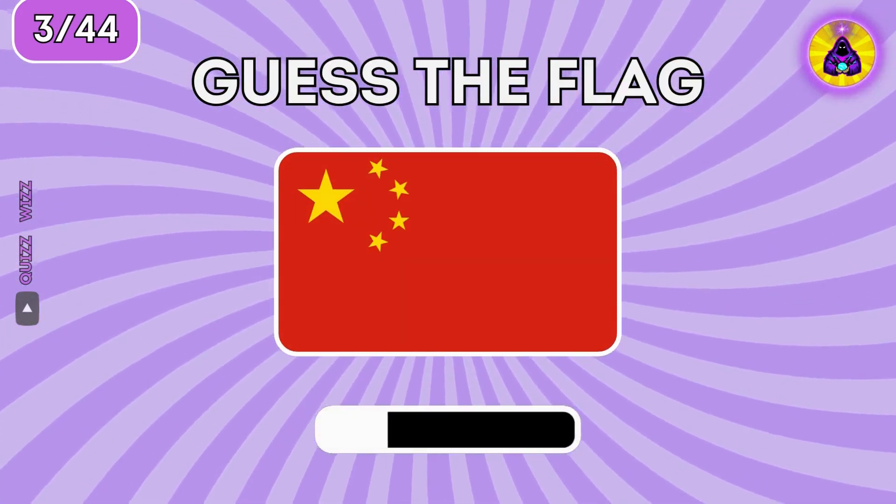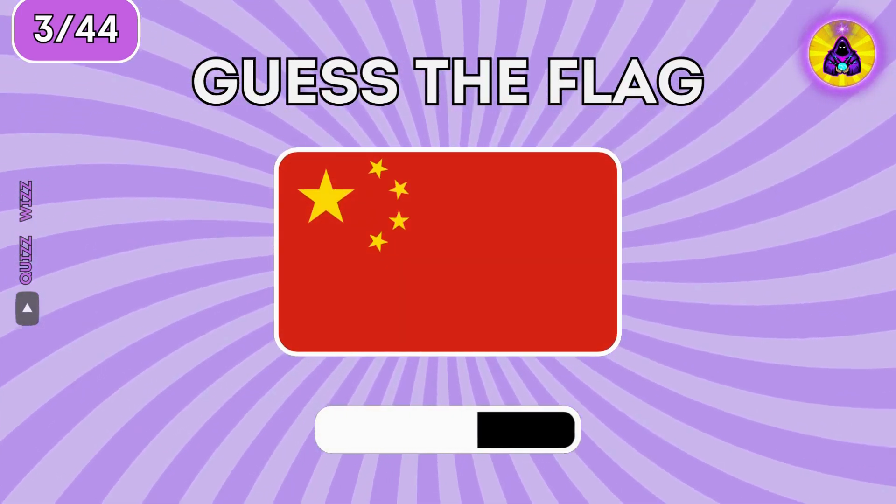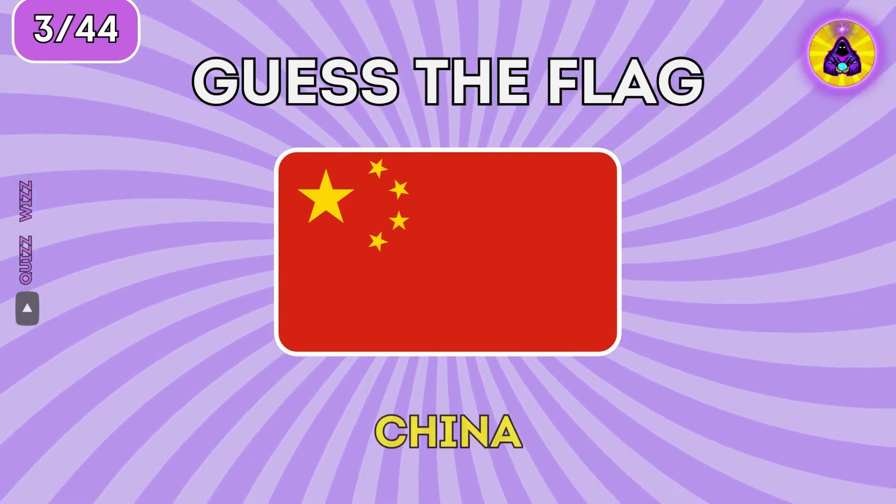Do you know what flag this is? It's China.